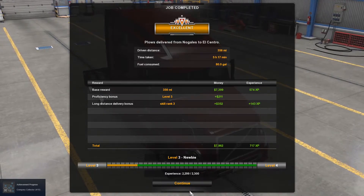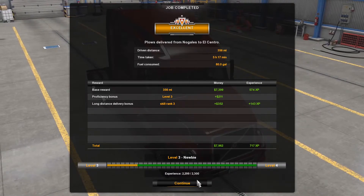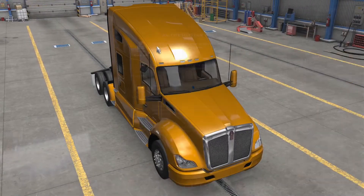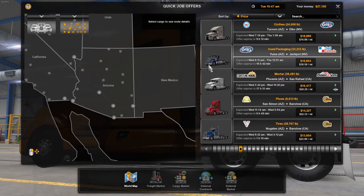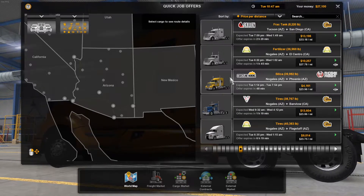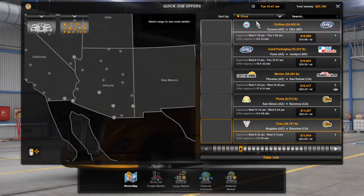This is excellent — I got an excellent rating for doing stupid fines and stuff and I still made money. So let's see what the job market has. Any interesting trucks to do? Nothing really of interest there.